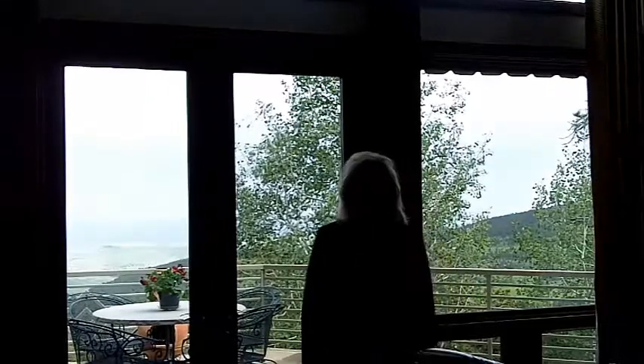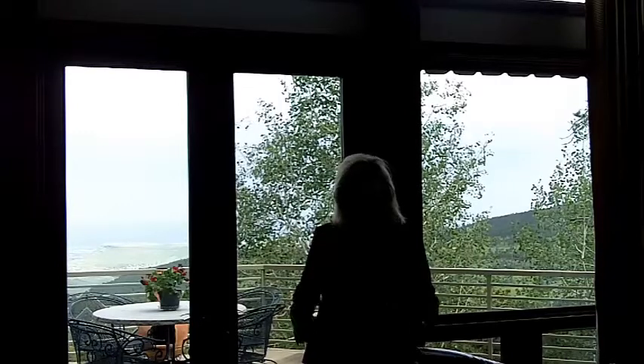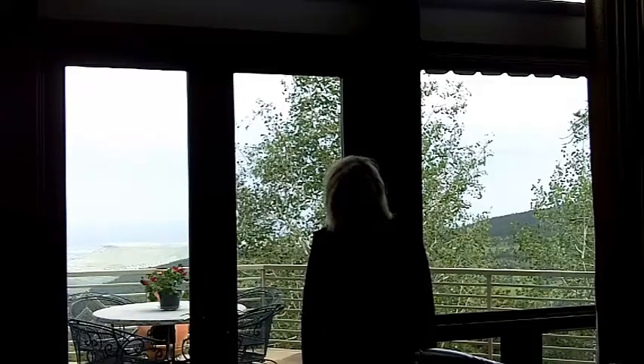Every single time you enter your home. It's absolutely breathtaking and I can't wait to show you more of it. So let's go outside.